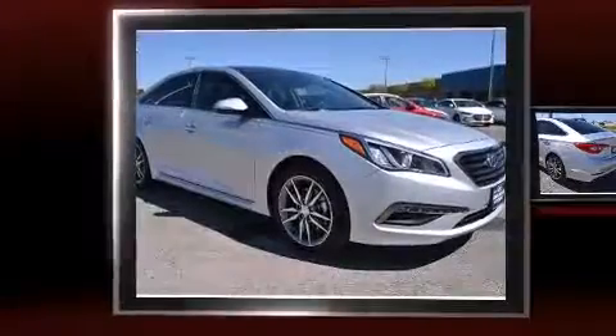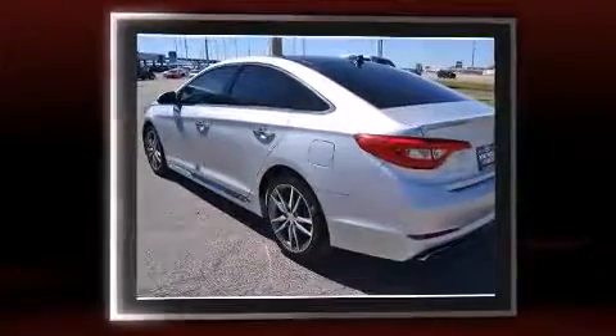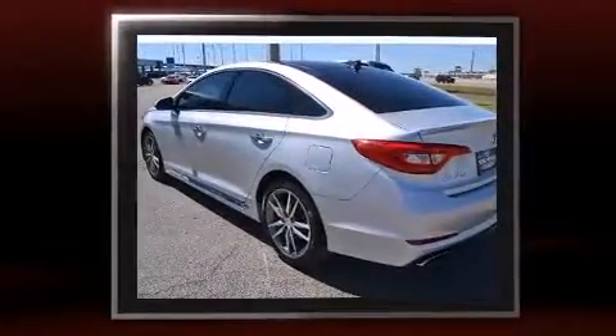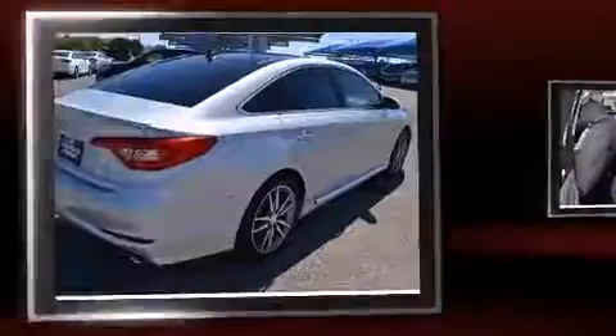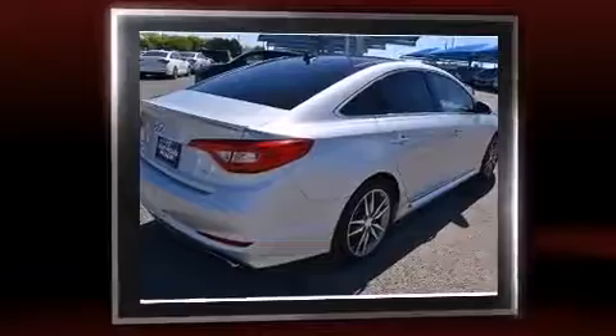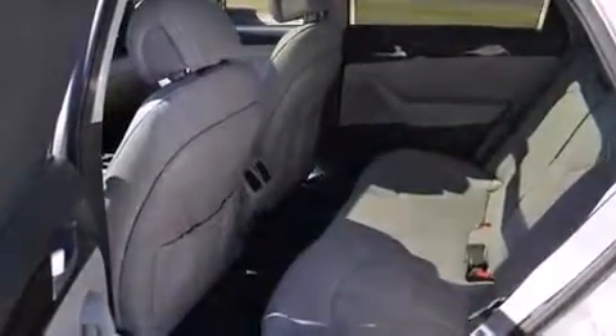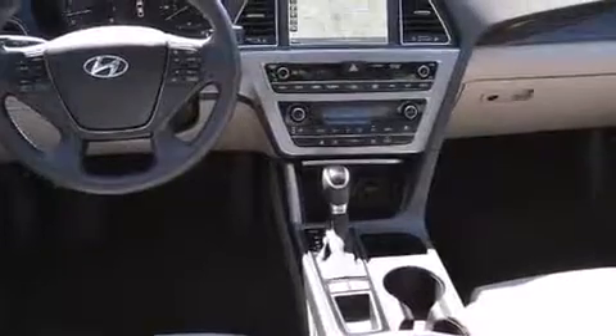The 2015 Hyundai Sonata — this four-door, five-passenger sedan has just over 15,000 miles. It features a front-wheel drive platform, an automatic transmission, and a 2.4-liter four-cylinder engine. Hyundai infused the interior with top-shelf amenities such as a power seat.